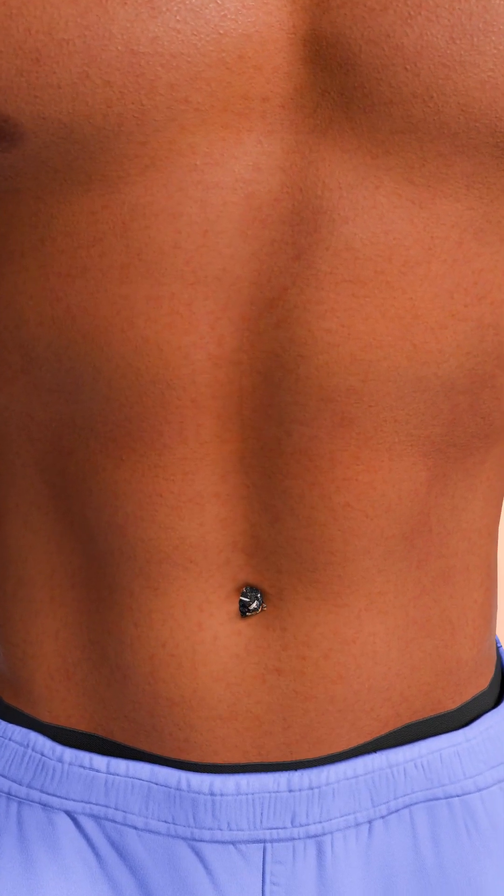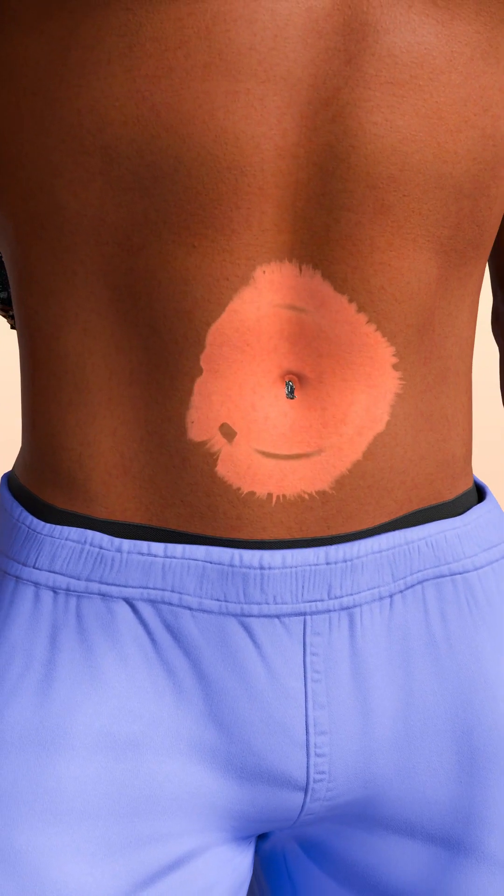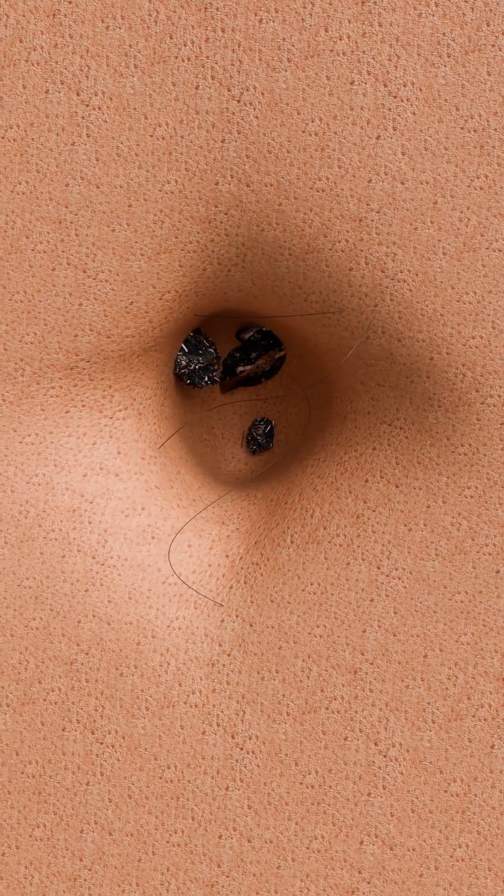Some navel stones stick out and are easy to spot; others hide deep inside. Navel stones are often harmless, but they can irritate the skin and lead to infection. Doctors can remove them by softening them or using special tools.